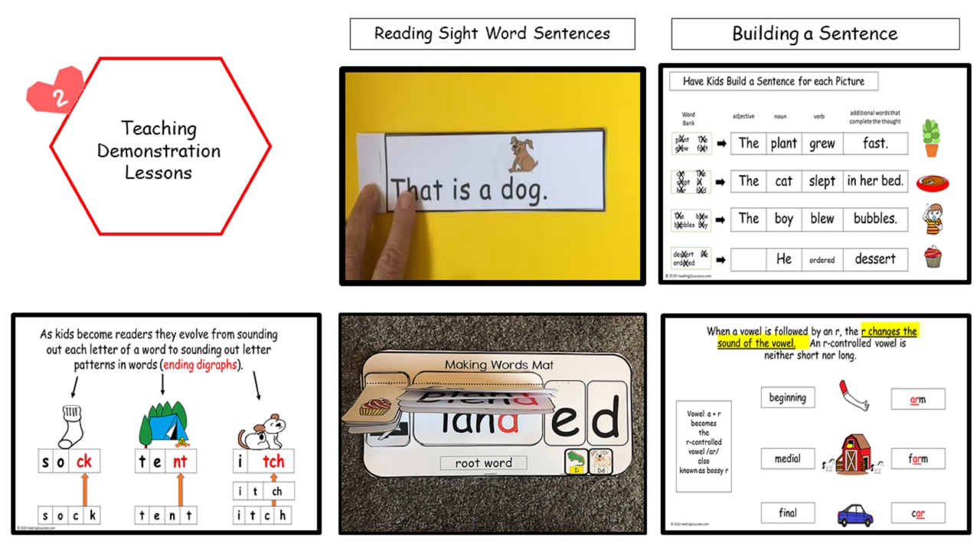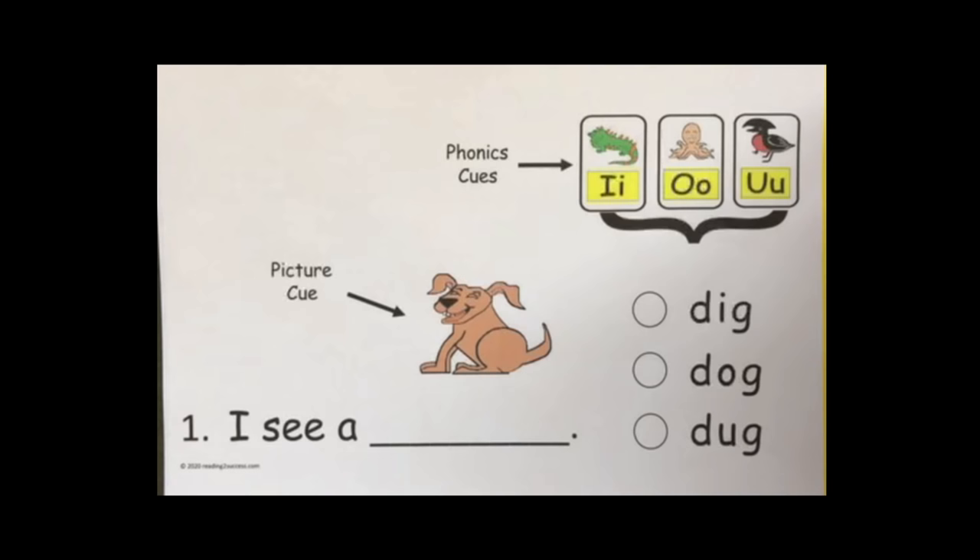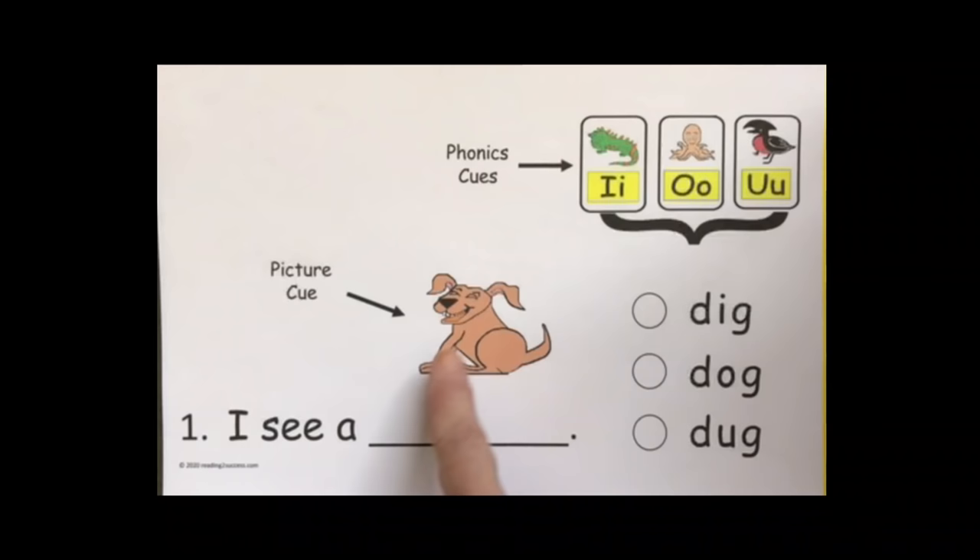The next feature is teaching demonstration lessons, and the demonstration lesson in our example is for a beginning reader. In this example, we see larger print, a short sentence, a picture cue, and phonics cues to help with the CVC words that they must choose from. In this activity, kids have to determine which word best finishes the sentence.